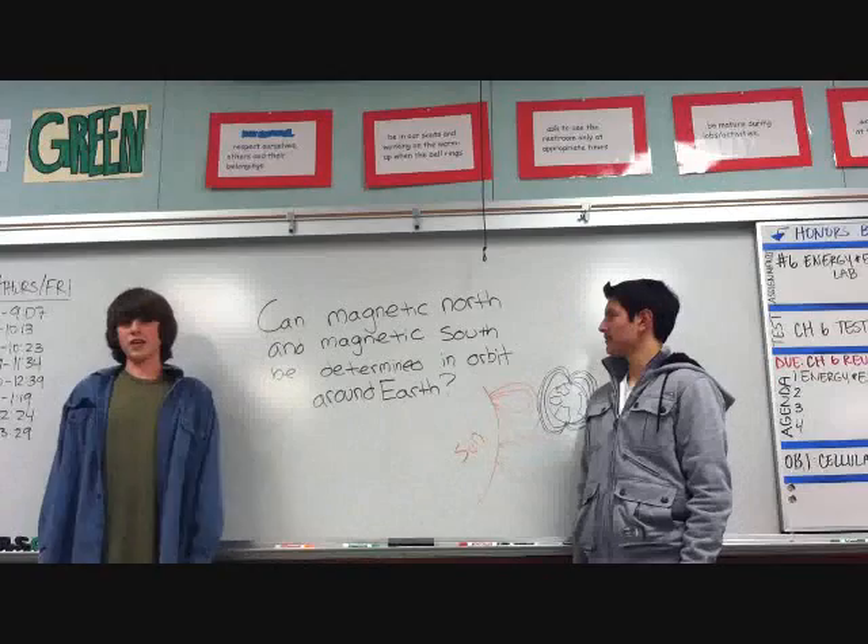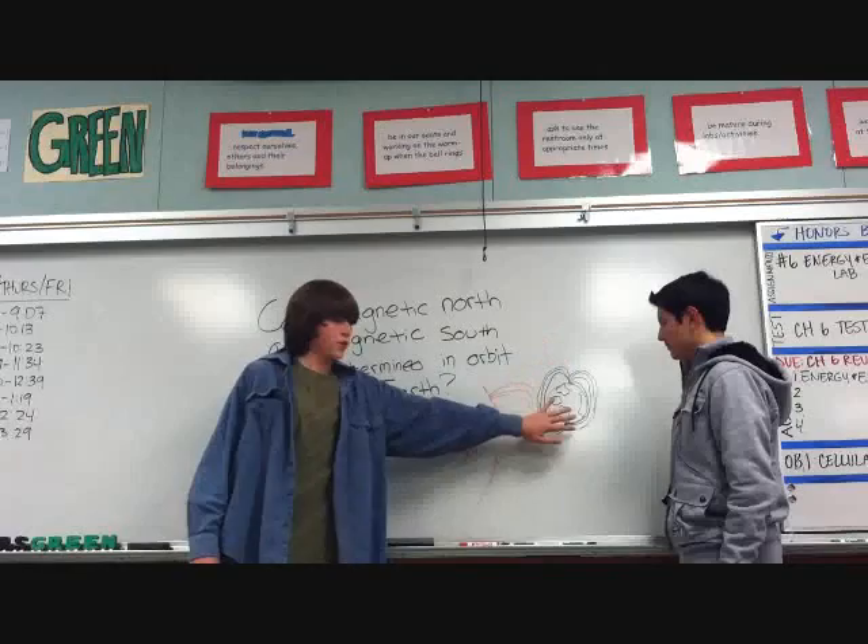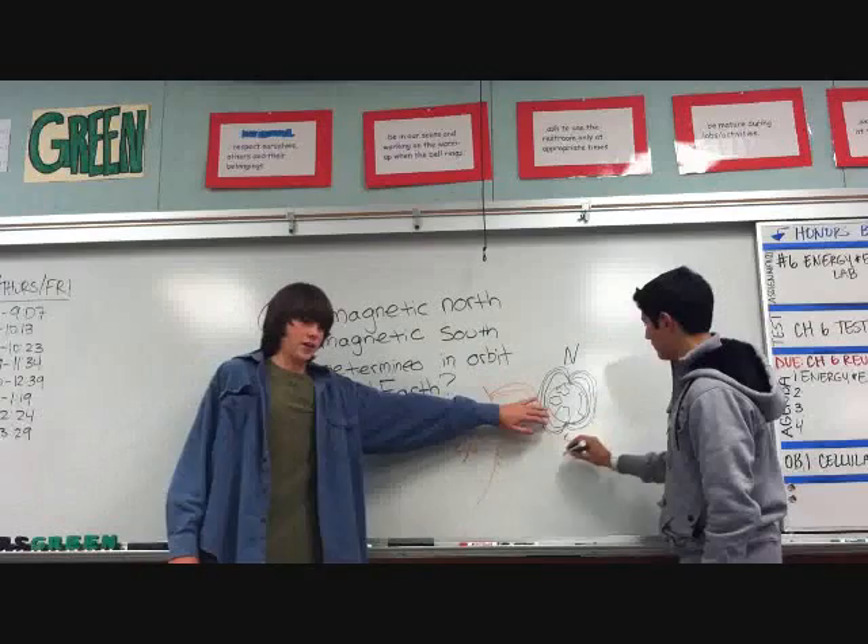Now, the reason this is rather puzzling is because the Earth gives off magnetic fields — that's how a compass works. It points to magnetic north and magnetic south. However, once you reach a certain elevation, the Earth's magnetic fields get weaker and weaker, and at that point the Sun's magnetic fields start to become a factor.